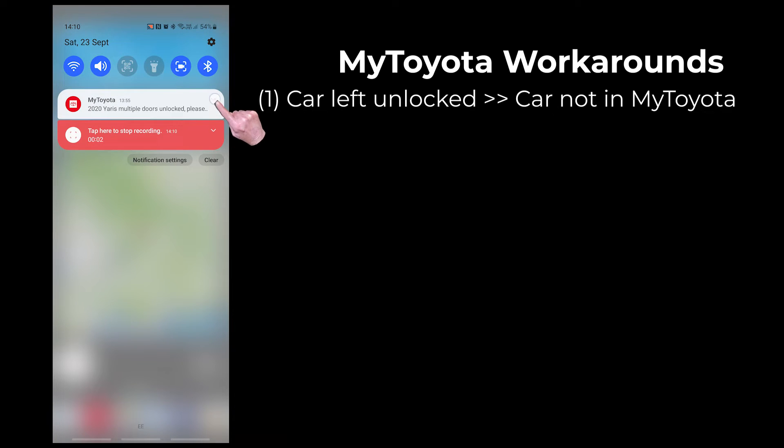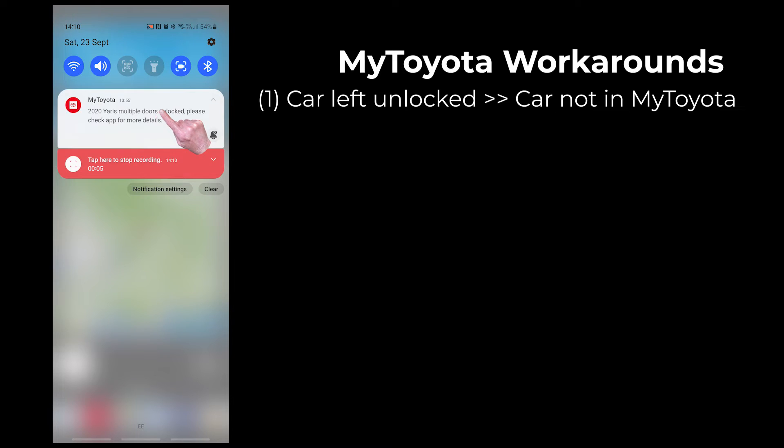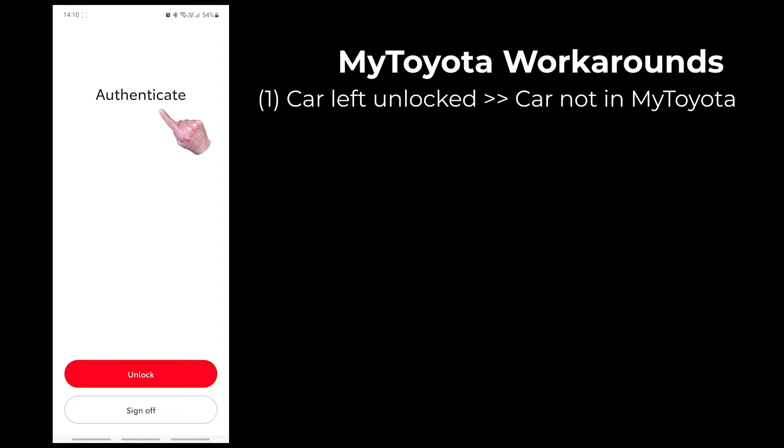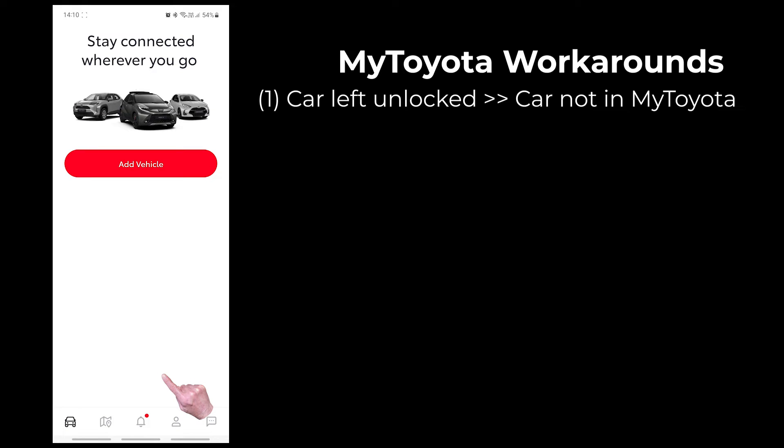The first bug occurs every time I leave the car unlocked for more than five minutes. The app correctly triggers a notification to let me know that the doors are unlocked. I tap on the notification to go to the app, and the app requests that I authenticate myself. I've set up fingerprint identification, and after my fingerprint is verified, I get into the MyToyota app but there are no cars registered in the app.